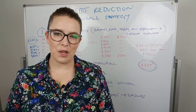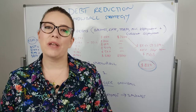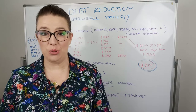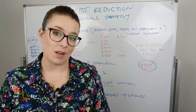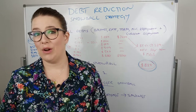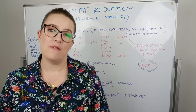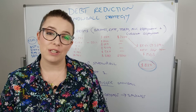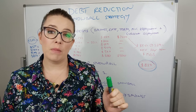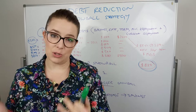Hi guys, Tish here from Blacksheet Finance. Today we're going to be going through a case study showcasing one of the many debt reduction strategies we use called the Snowball Strategy. Debt reduction is one of my favourite strategies to work on with clients because even though I hate math, I love the power of numbers, and it gives me an opportunity to significantly make an impact on someone's life — to help them get from a place of despair and anxiety to one of relief and control.